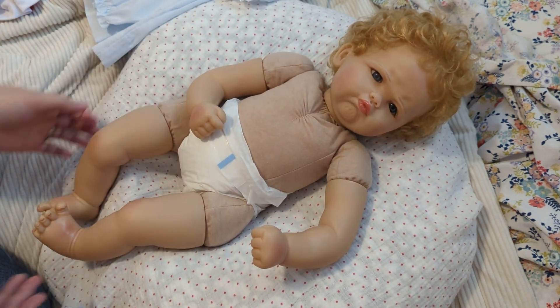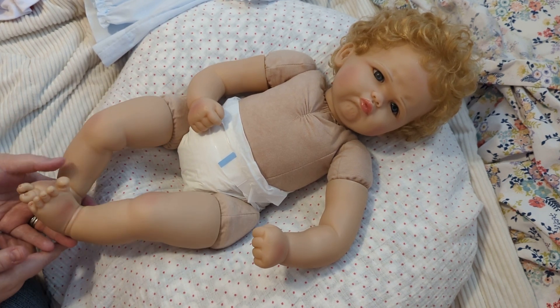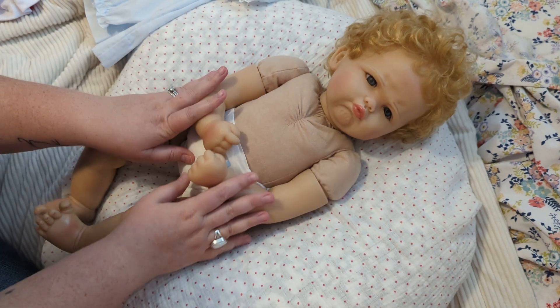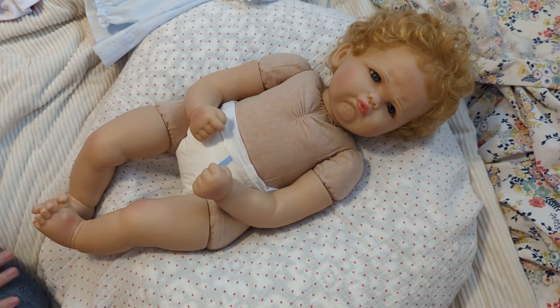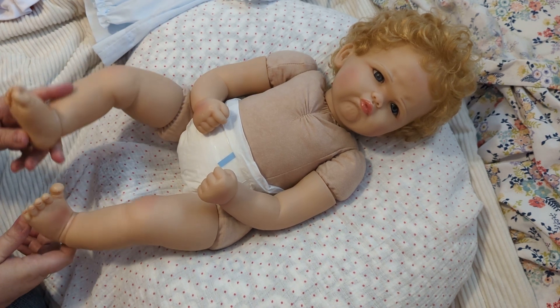Her hair is rooted. She's 22 inches from top to bottom, which is a really good size — she really makes me think of a Reborn, honestly. That's a pretty good size for a Paradise Galleries doll.